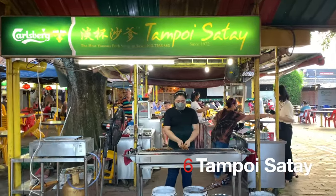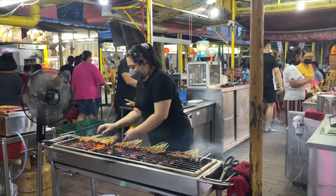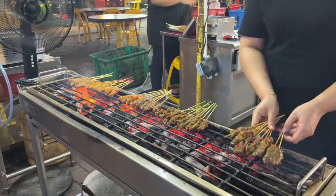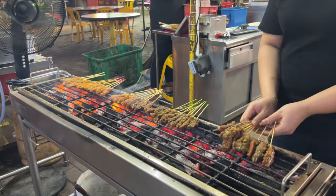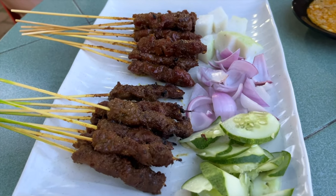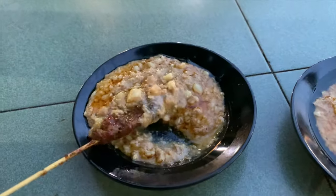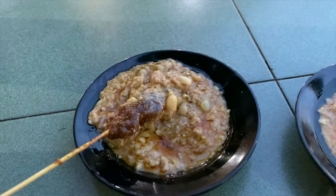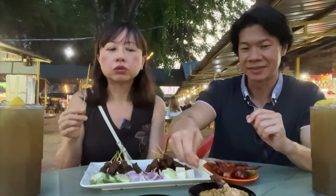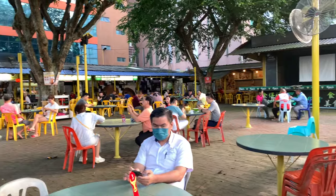Tempoi Satay is located at Cedar Point Food Court near KSL Shopping Centre. They claim to have the best pork satay, but we didn't try that as we usually prefer beef and mutton satay. The beef and mutton satay were very well marinated and grilled to perfection. They were also less fatty than the satay we get in Singapore, so a little less sinful. The satay was served with chunky peanut sauce that was lighter in flavour, ensuring the peanut sauce does not overpower the satay. Of all the food we ate at Cedar Point that day, Tempoi Satay was our favourite.